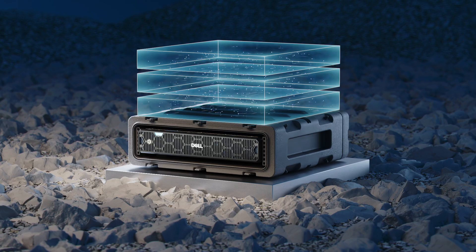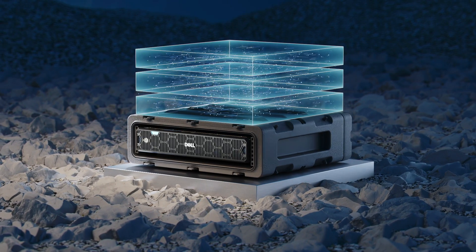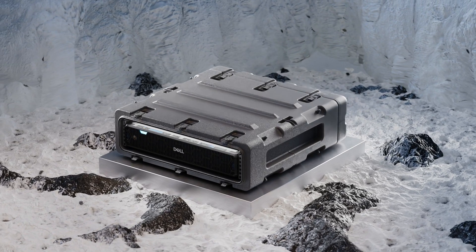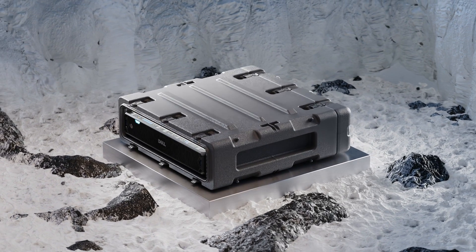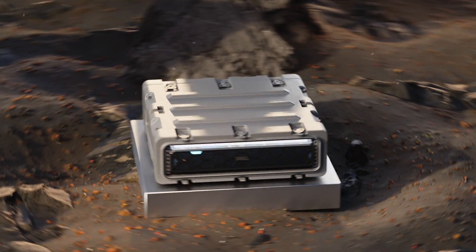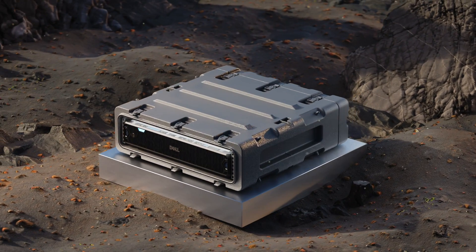All on-site, drastically reducing latency and bandwidth constraints. The rugged XR7620 is built to withstand harsh environments, including dust, shock, and extreme temperature ranges from negative 5 degrees to 55 degrees Celsius.